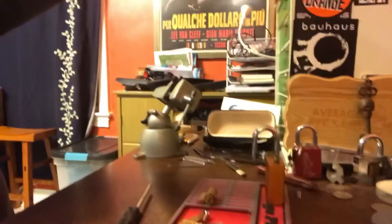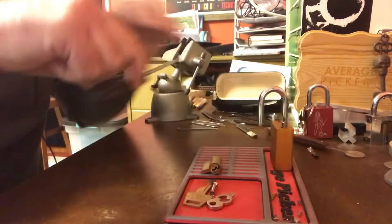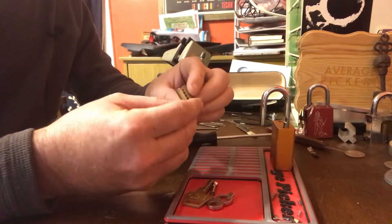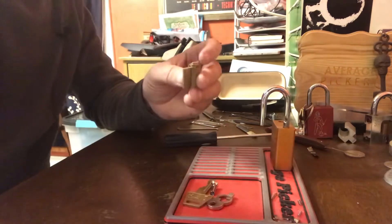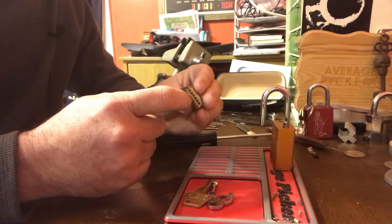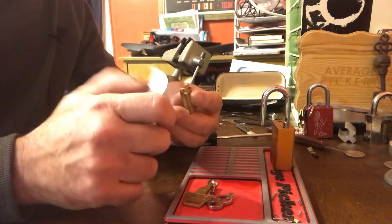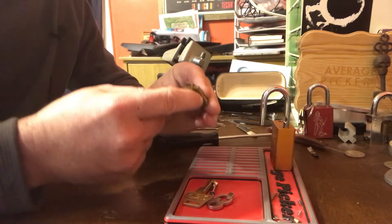Let's adjust the camera here a little bit, keep you in frame. A tiny C-clip. Is there a C-clip still in there? Yeah, there it is.